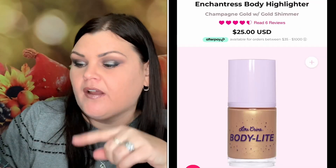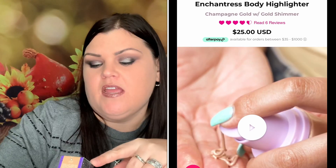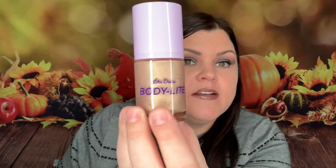Then we have the Lime Crime Body Light Creamy Body Highlight in the color Enchantress. I'm not going to open it because I'll save this for a future giveaway. It looks like a pretty color but I don't really use body shimmer, so I'd rather it go to someone who does.